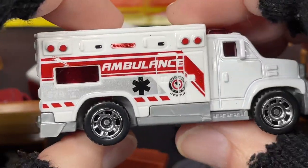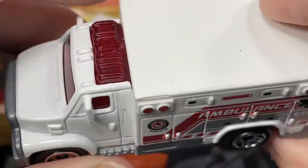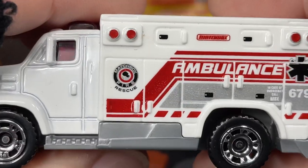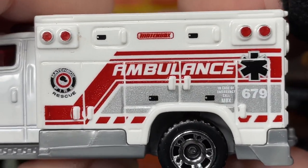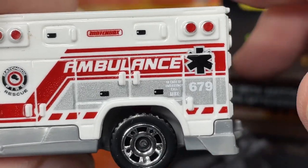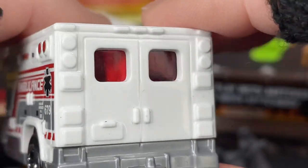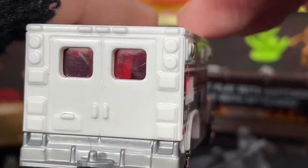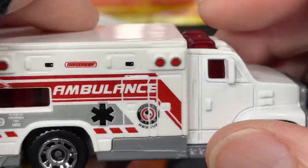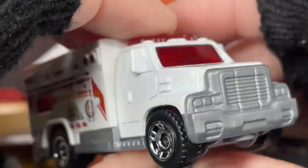Let's check out the ambulance again. We do have the big mirrors and the light bar on top, chrome wheels. There's a Matchbox Fire Rescue badge on the side, 'Case of emergency call Matchbox.' The number is 679, and it says 'Ambulance' with the Matchbox name across the top. We have the red windshield glass in the back, red windshield in the front, and all the windows are closed shut on the sides.